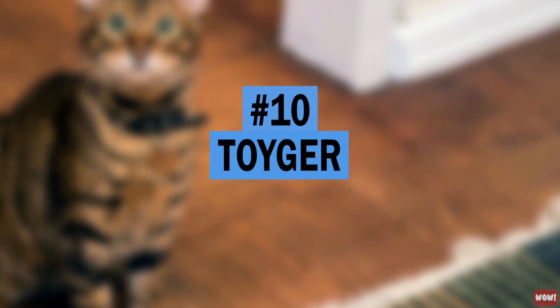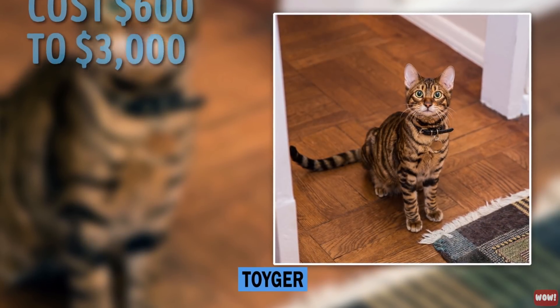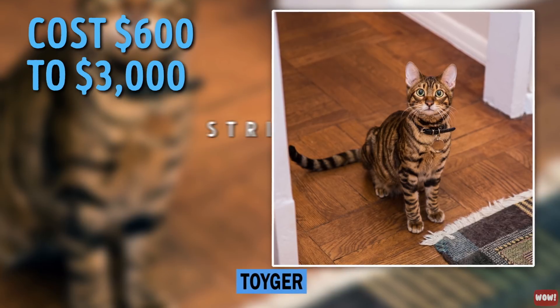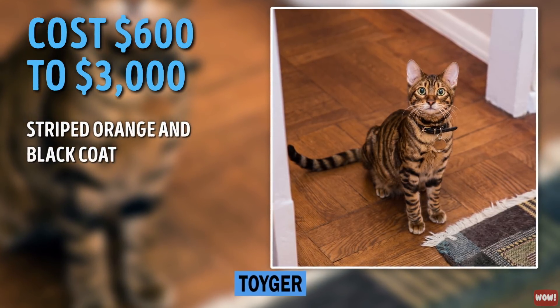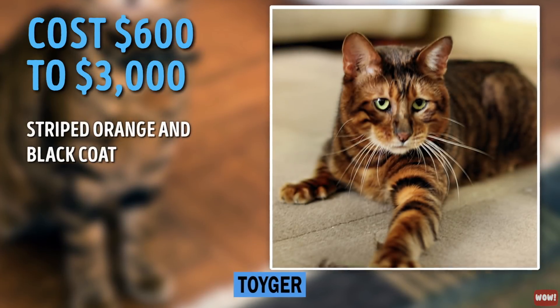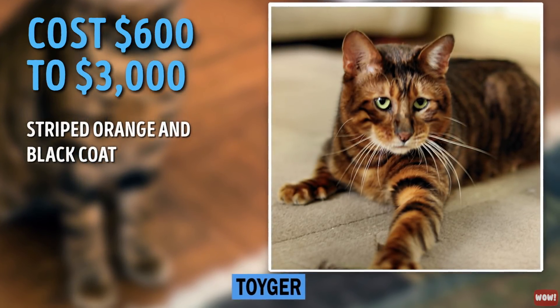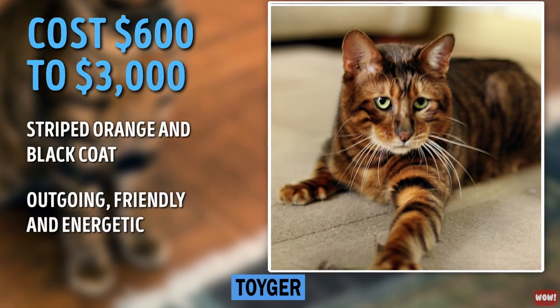Number 10: Toyger. Inspiring big cat lovers across the globe, Toygers sell for $600 to $3,000. This large breed of cat with a striped orange and black coat looks much like a miniature version of a tiger. The founder of the breed claims that it was created to get people thinking about tiger preservation. Toygers are outgoing, friendly, and energetic.